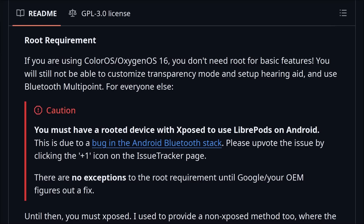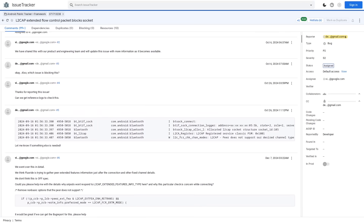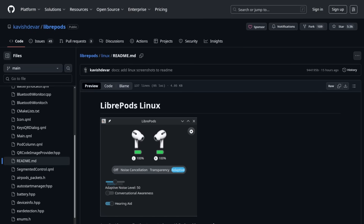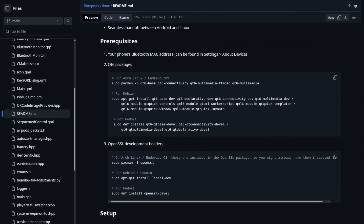As far as using AirPods on non-Apple platforms, LibrePods requires root access on Android, which is a technical hurdle most users probably won't clear. But this may improve — the LibrePods developer actually found a bug in the Android Bluetooth stack and reported it to Google, so if that fix lands in a future Android update, support should get much smoother. On Linux, you can run LibrePods as a system tray app; all dependencies and build instructions are in the readme.